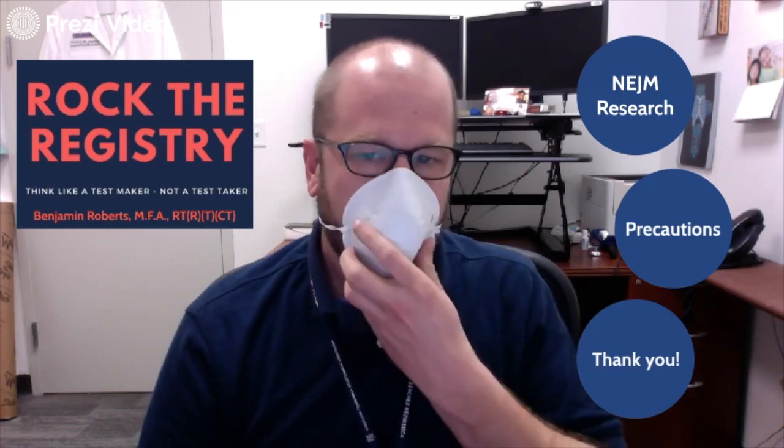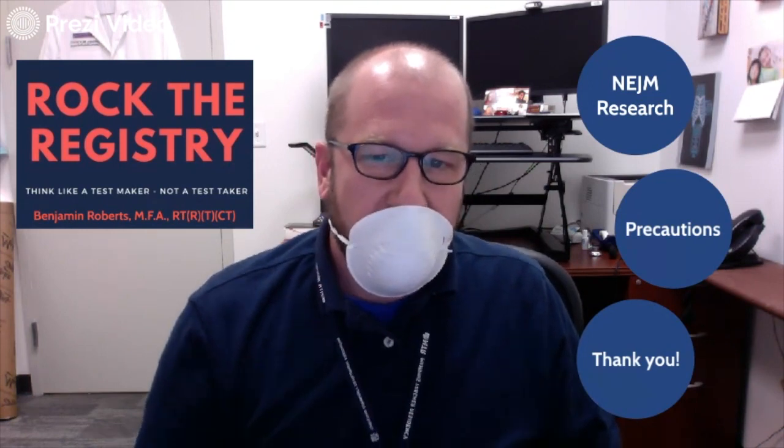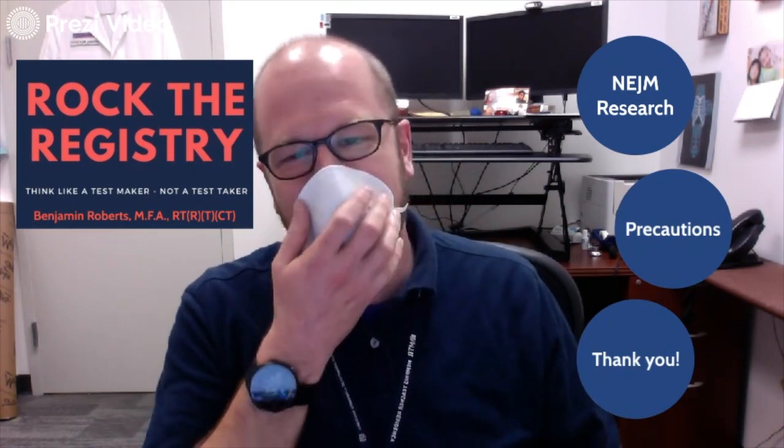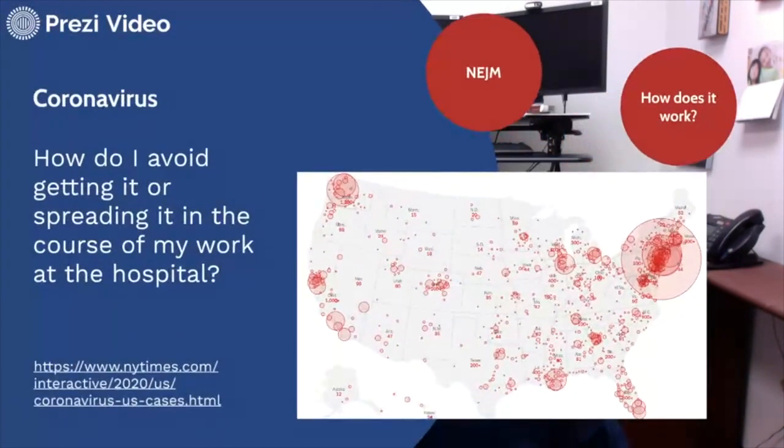Hey y'all, I've got some updates from last time and I want to share them with you. I'm wearing this right now — I don't normally wear this in my office — but I'm wearing it to demonstrate what I think is changing in terms of precautions according to some of the research that I found. I also want to share a video from my dad. I want to give as many different perspectives as possible on this as it continues to update.